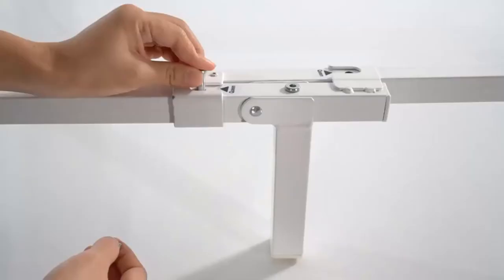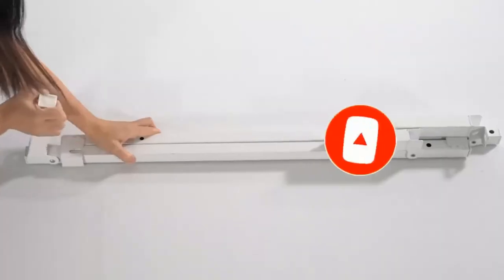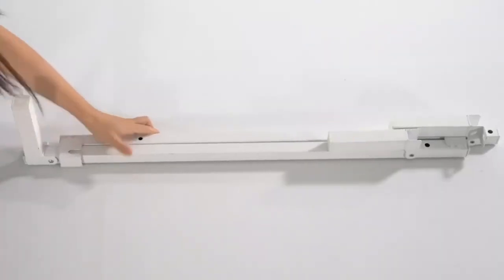And don't forget to like, comment, share, subscribe, and hit the bell button for upcoming video notifications. So without further ado, let's get started.